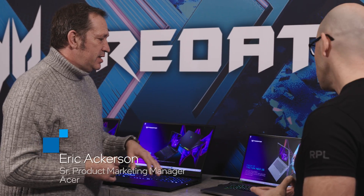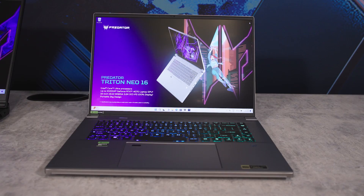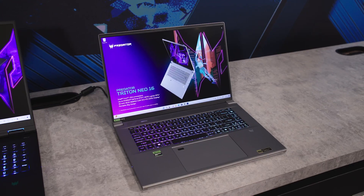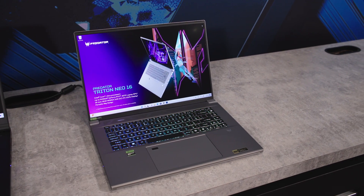The Creditor Triton Neo 16 is part of the thin and light line. It's a nice aluminum chassis and we've refreshed this product now with the new Meteor Lake product, so it's now using the Core Ultra series of processors.